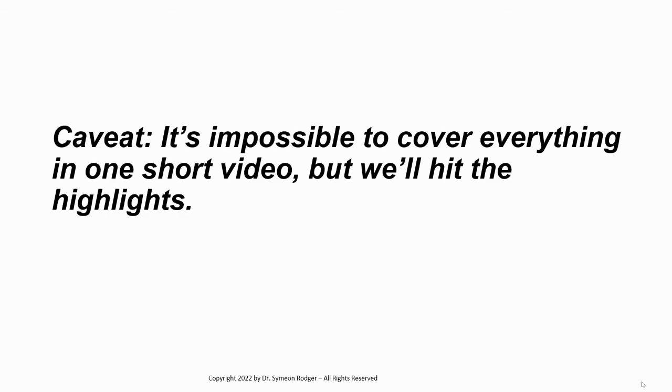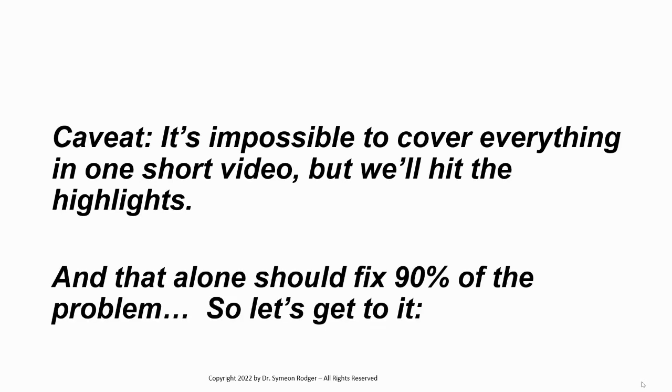So let's begin right away. We're going to dive right into it. Now, it's impossible to cover everything in one short video, but we'll hit the highlights, and that alone should fix 90% of the problem.